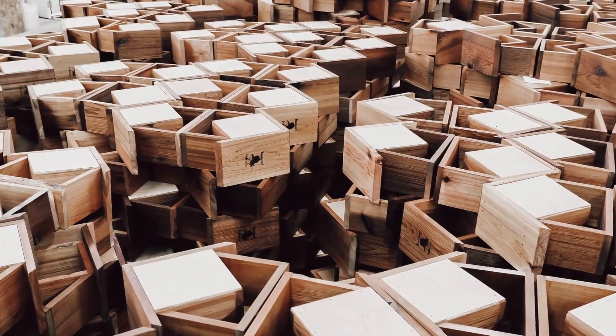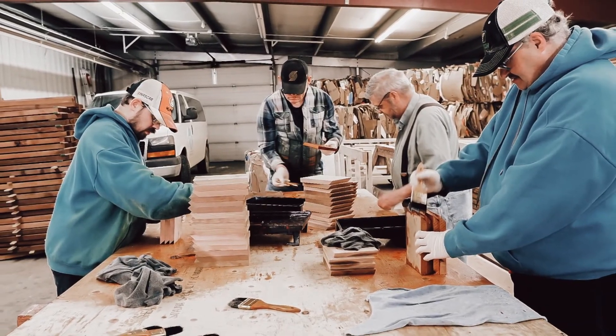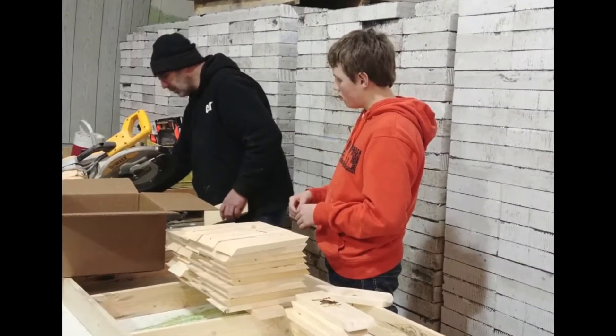Our cedar bee barns are built by our partners, Futuristic Industries in Humboldt, Saskatchewan, and we have a DIY version for those who like woodworking projects.